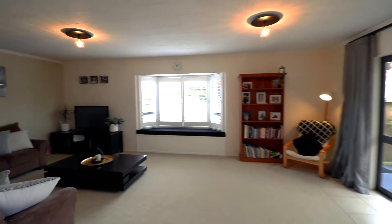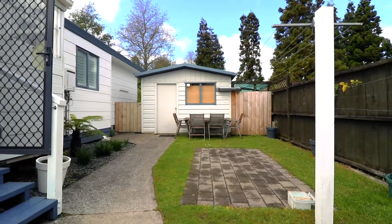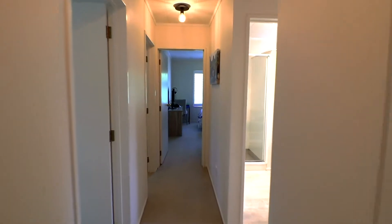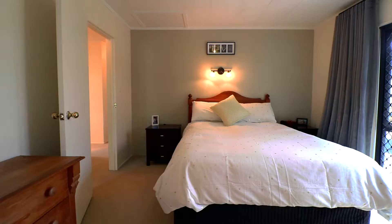Open-plan kitchen, dining and living room, and a standalone garage. There is also a separate hobby room and the property is fully fenced. The bedrooms are all good-sized doubles with built-in wardrobes, and an ensuite in the master bedroom.